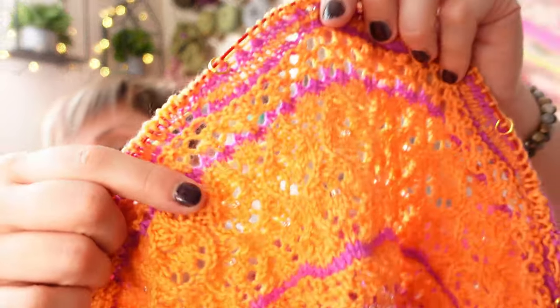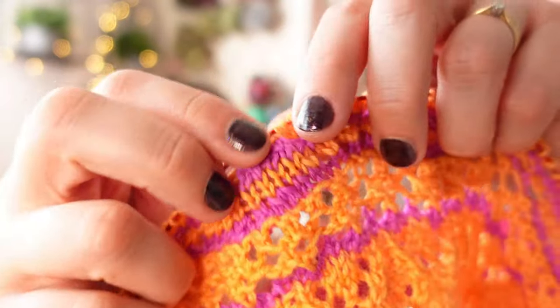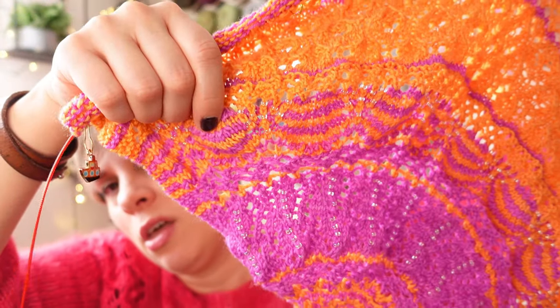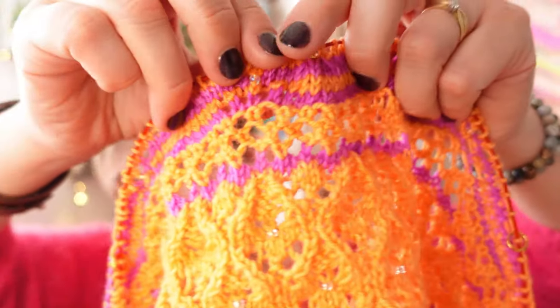Last weekend I made some progress on my Embarkation mystery KAL by Cindy Garden — look away if you don't want to be spoiled. I finished the beautiful lace pattern section with beads, then there's another transition, and we're back to what looks like the same kind of stripey section being repeated. I'm going to work on that this weekend.